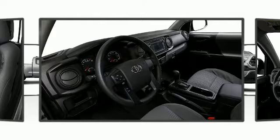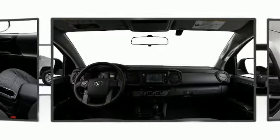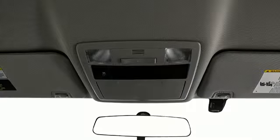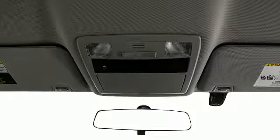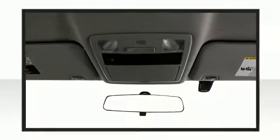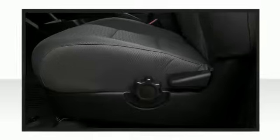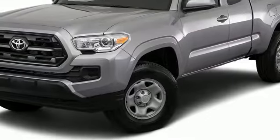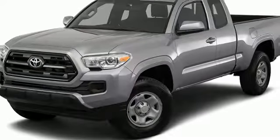Included in the Tacoma's available tow package, trailer sway control applies brake pressure to individual wheels and manages engine torque to help maintain control of the trailer. Brake assist technology provides extra pressure when applying the brakes. The 2017 Toyota Tacoma — this is a superb vehicle at an affordable price.